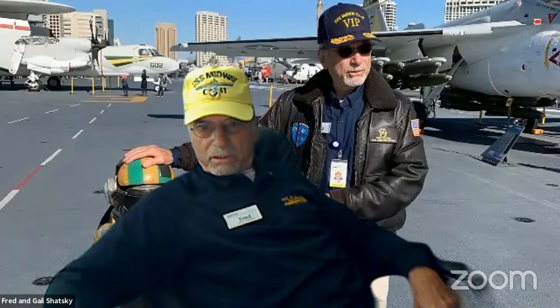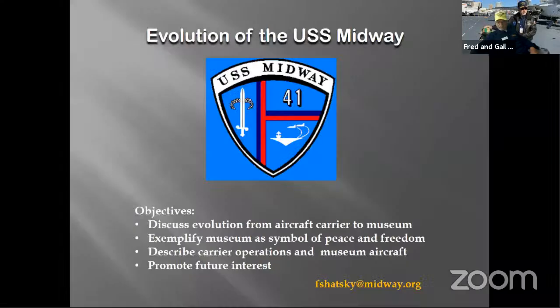In this program, I'm going to discuss how the Midway evolved over 47 years as the longest serving aircraft carrier in history, and how it evolved from aircraft carrier to museum. I also want to show it more as a symbol of peace and freedom rather than war. I'll describe carrier operations and focus on a few museum aircraft I find interesting. My email address is fshatsky at midway.org if you'd like to follow up.